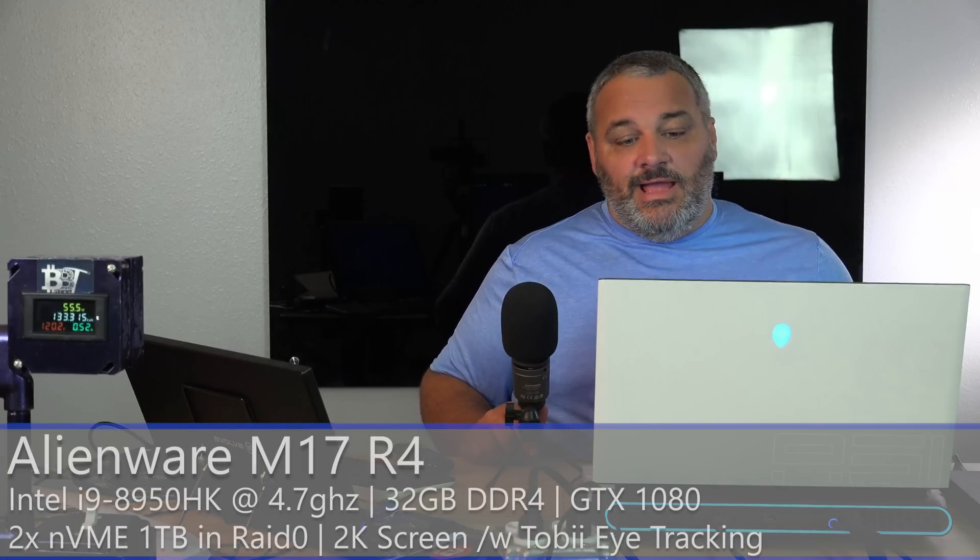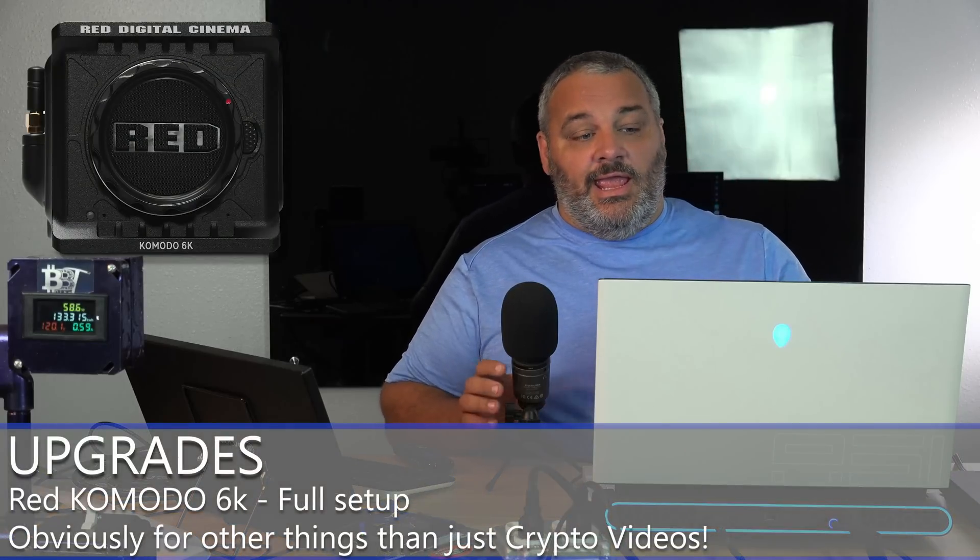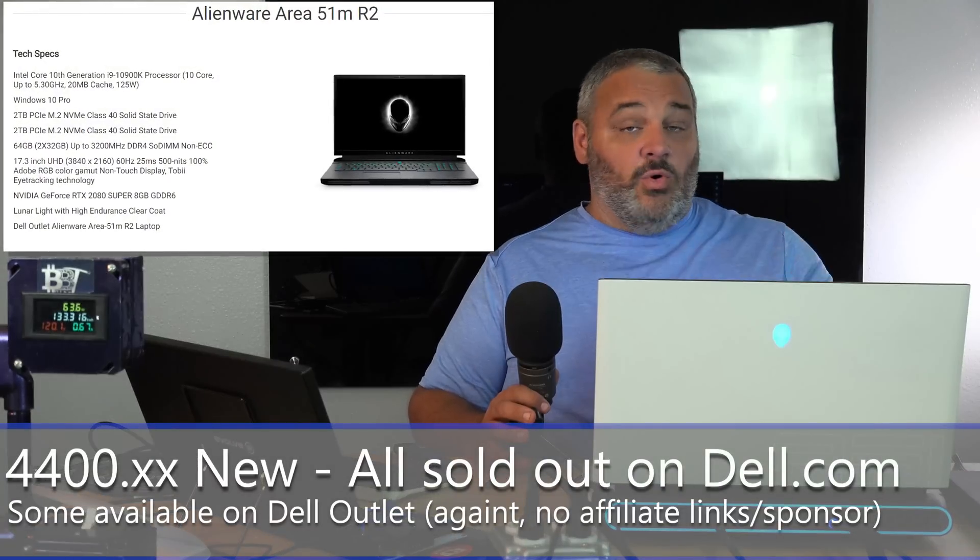I got this PC as an upgrade from my previous Alienware M17R4, which had an i9-8950HK and a 1080 in it. This upgrade is because we're getting a lot more 4K content — I'm also looking at a 6K camera. I wanted something on the road that was faster. This is not sponsored content; I paid for this myself. We're going to give you an idea of how much it cost and then try some mining with it.